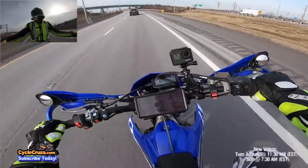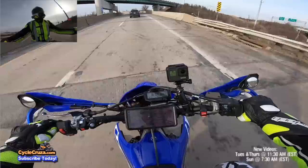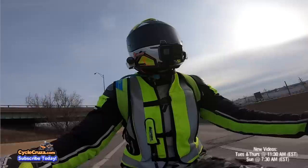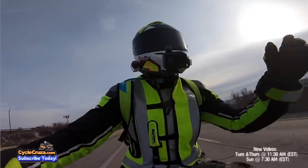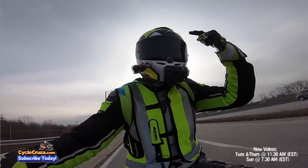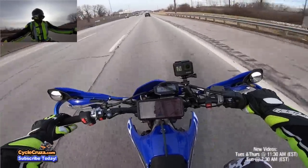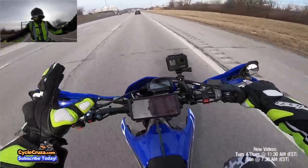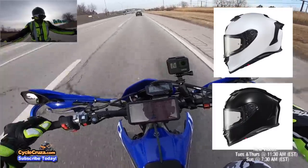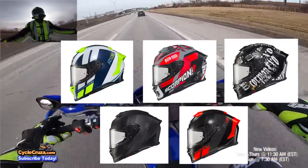The shield has 95% protection against UVA and UVB sun rays, and it has an anti-scratch coating. It comes in high-vis — this is a special edition — and also in solid colors like white and classic black. There are two other special editions as well. I'm really digging this helmet; it's by far the best Scorpion helmet I've had.